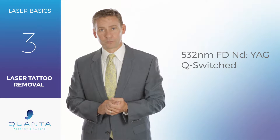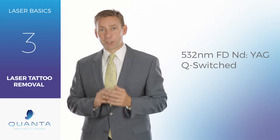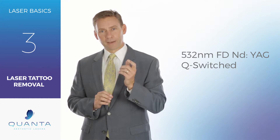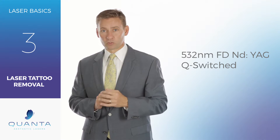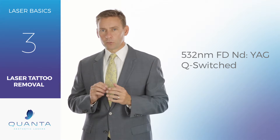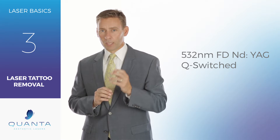Today at Quanta Laser Labs we're going to talk about the 532 nanometer frequency doubled Nd:YAG Q-switch laser. That 532 wavelength is really going to be the wavelength best suited to treat the red and orange spectrum. In the tattoos we see today, they're no longer just simply a black tribal band around somebody's arm, but are really a rainbow of colors.